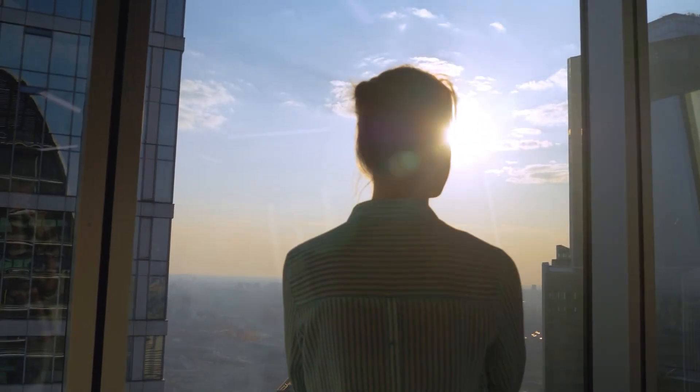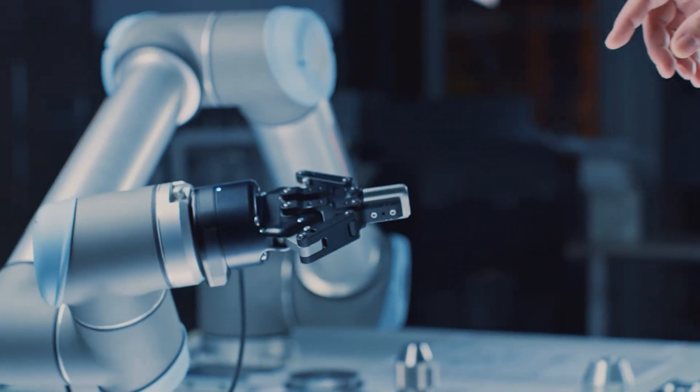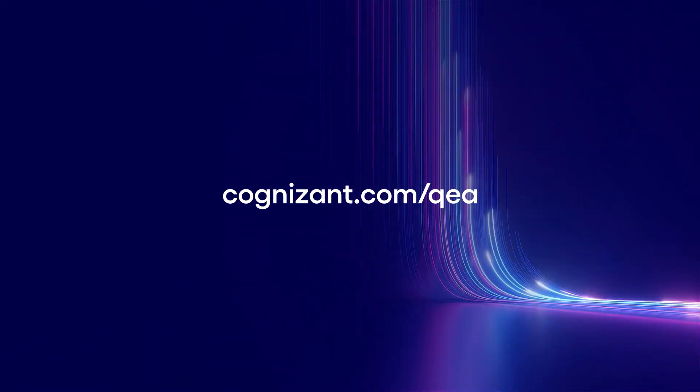Protect the power and value of your company's brand. Reimagine a new way of testing and discover what Cognizant Robotic Test Automation can do for you. Learn more at cognizant.com/qa.